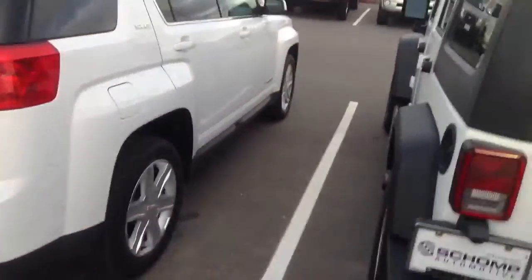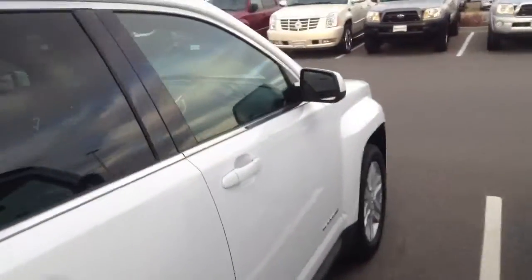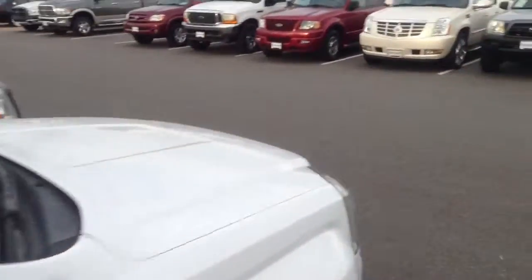We just lowered the price on it, and I want to bring your attention to the fact that we also don't have any dealer processing fees. So as far as what you can expect to pay for the car, it's just the car plus your taxes. It's really easy.